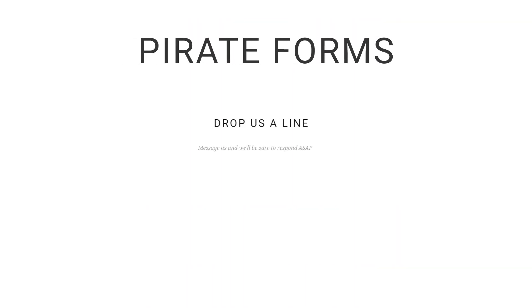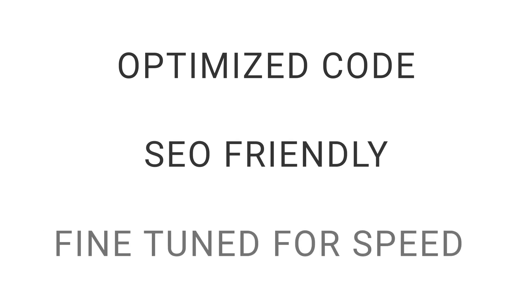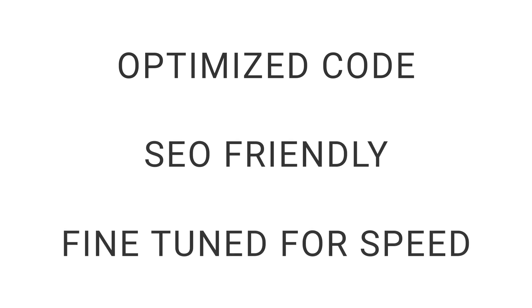It is also compatible with Pirate Forms, a great plugin for creating easy-to-use contact forms. Shopile gives you optimized code and an SEO-friendly structure that has been fine-tuned for speed, a key factor for all e-commerce sites.